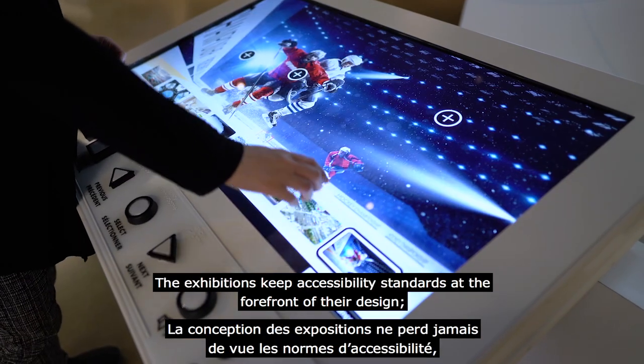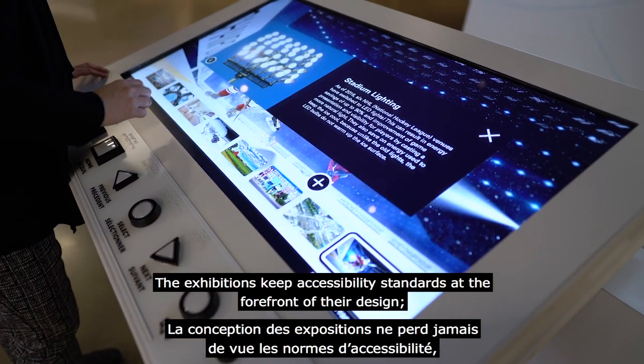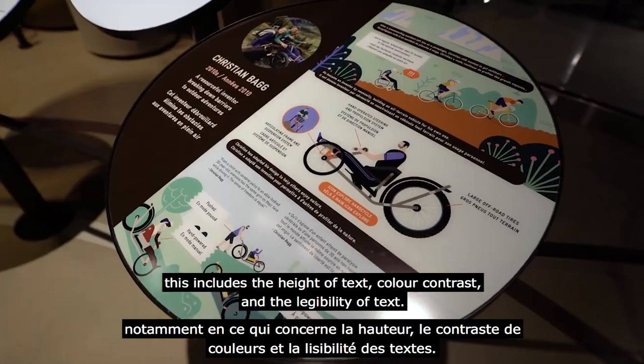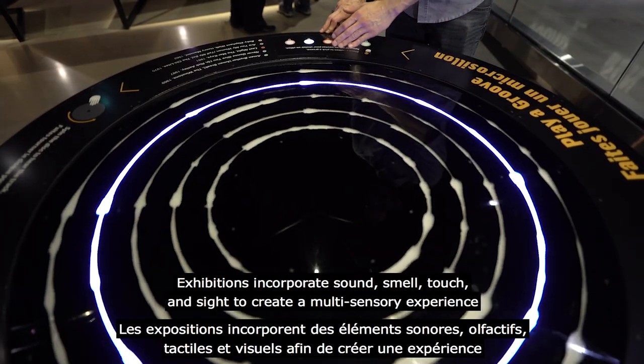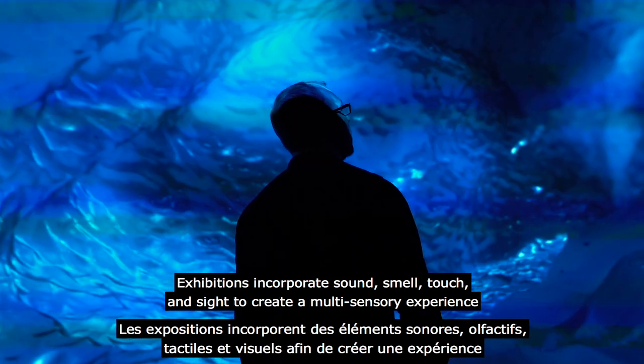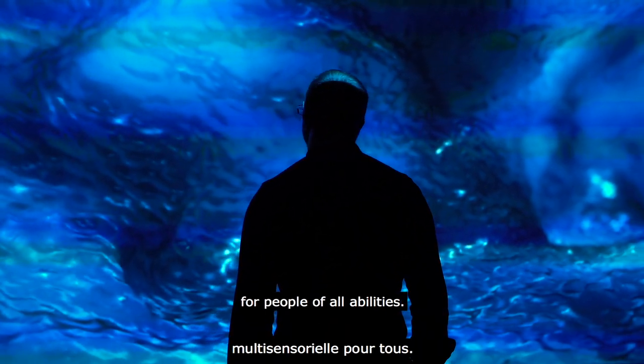The exhibitions keep accessibility standards at the forefront of their design. This includes the height of text, colour contrasts, and the legibility of text. Exhibitions incorporate sound, smell, touch, and sight to create a multi-sensory experience for people of all abilities.